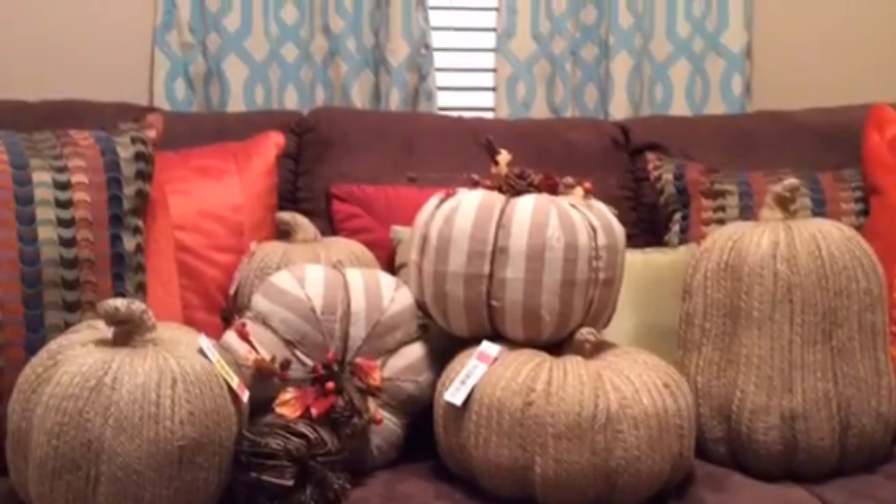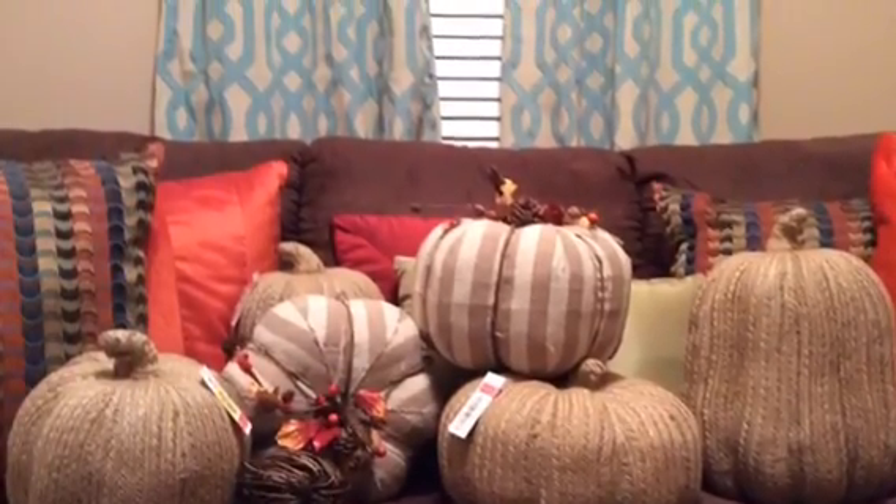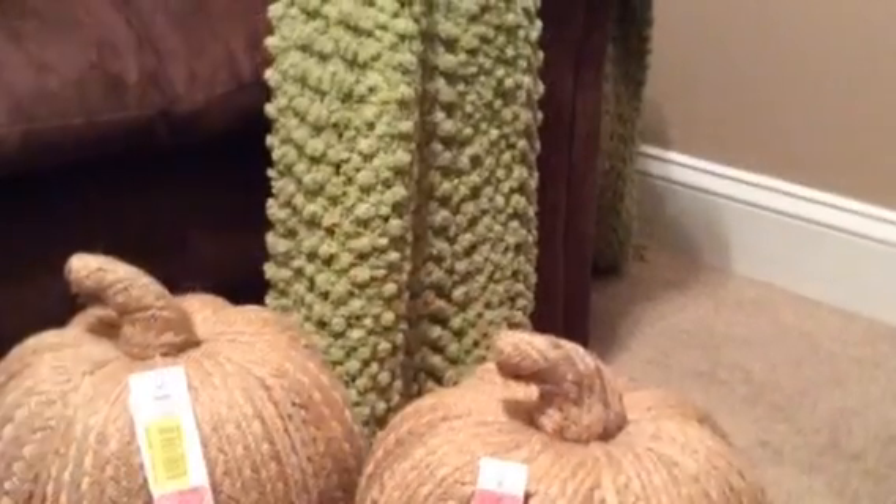Good morning everyone, it's me Melanie here from Living Luxuriously for Less. Today I'd just like to share with you some items that I bought off-season. Shopping off-season is the absolute best time to shop.